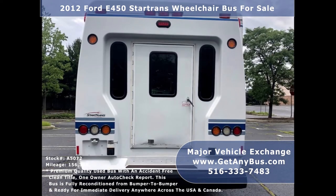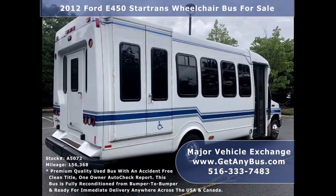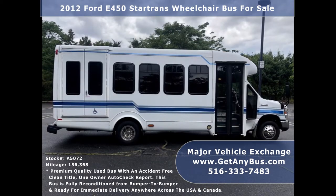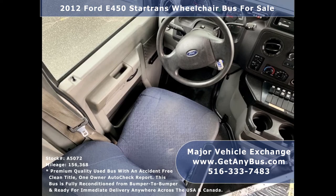This bus has comfortable accommodations for all passengers, including ice-cold front and rear air conditioning and a rear heating unit for the colder months. The fiberglass exterior is in very good condition for its year and mileage and was just detailed for a very good appearance. There are no problems with this vehicle and the bus is 100% ready to go — test drives and inspections welcome.